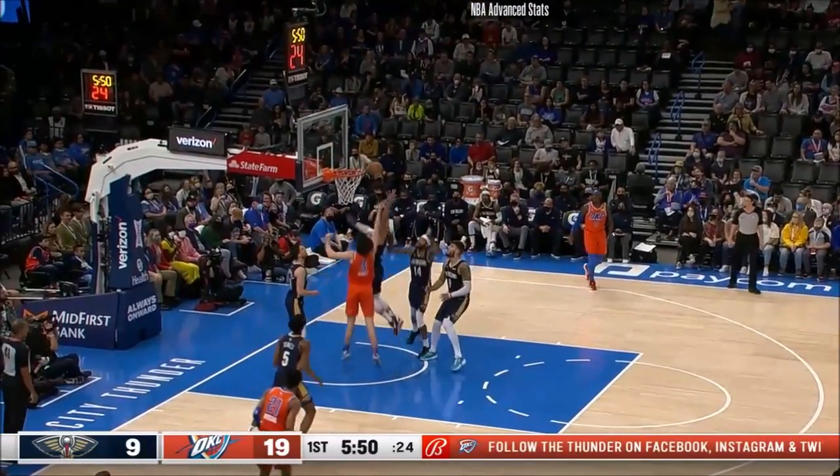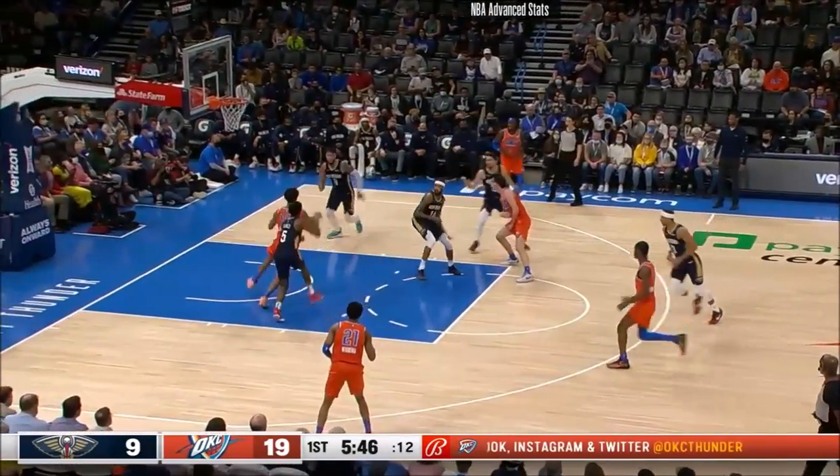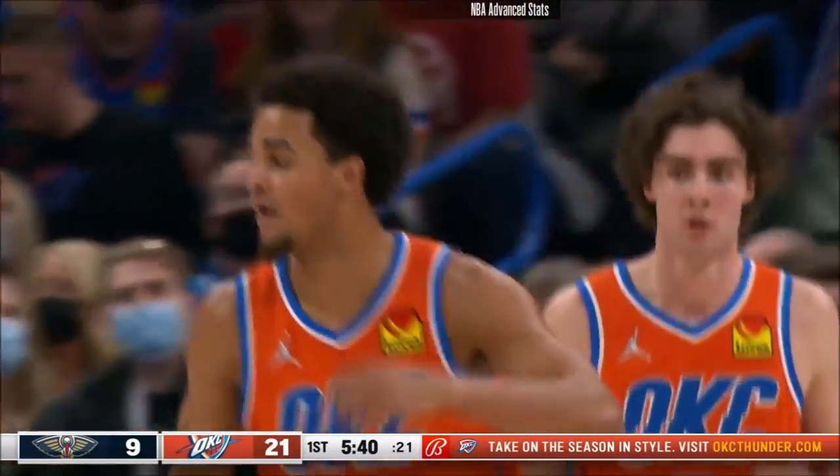It's now a 15-0 Thunder run. Giddy had his back to the basket — the spinning shot, no, but he tracks down his miss. The nice pass underneath, and there is Robinson-Earl. Boy, the hustle of Giddy kept that play alive.